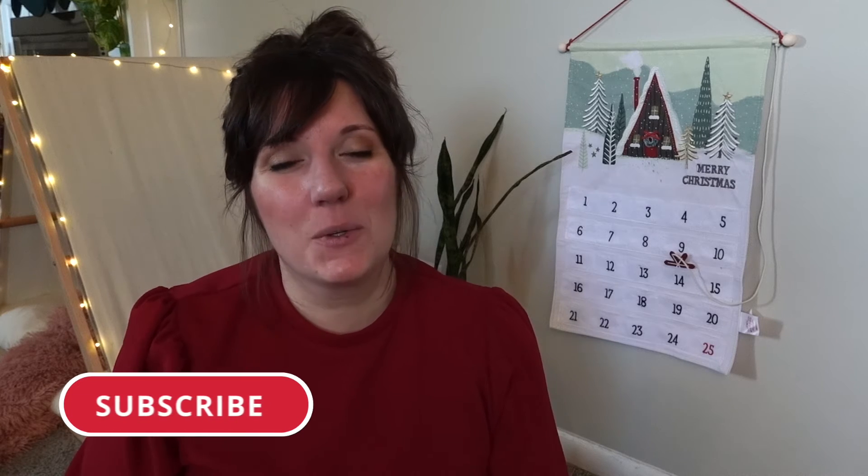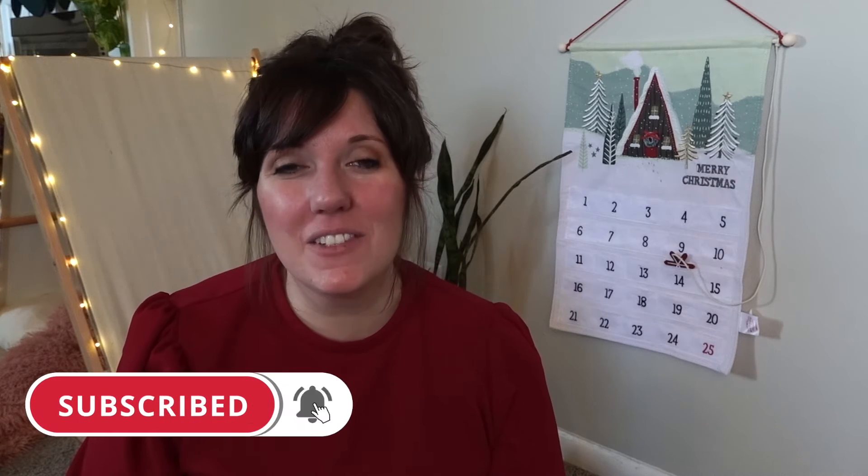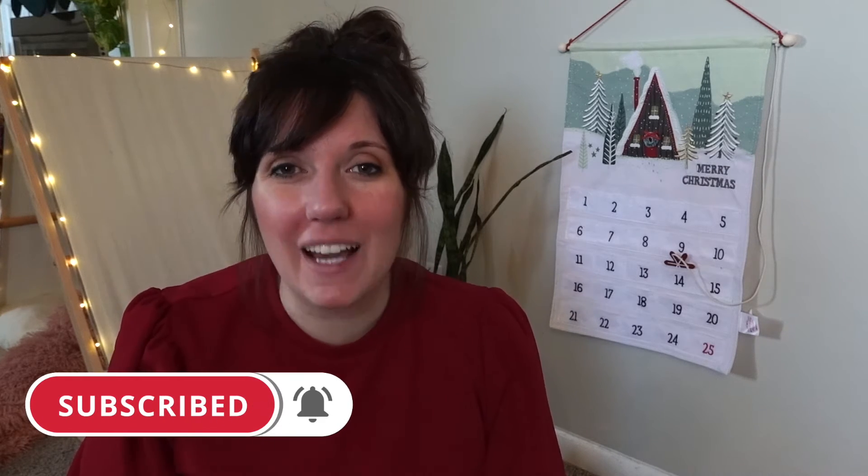Hello, welcome to my channel Jolly Holiday with Mary. If you're new, I am Mary. If you've been here before, thank you so much for coming back. Welcome to day 15 of Vlogmas — we're doing a countdown to Christmas.